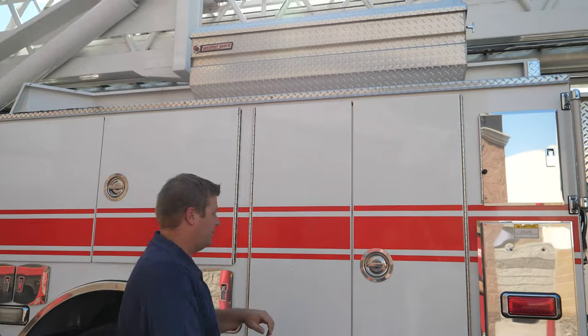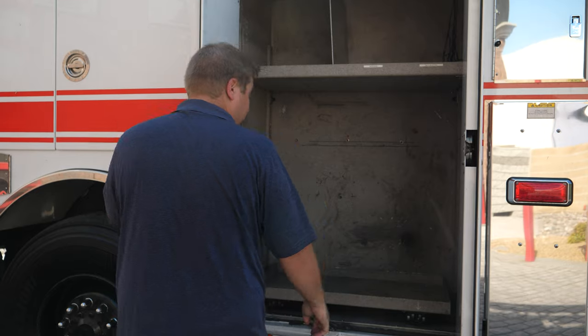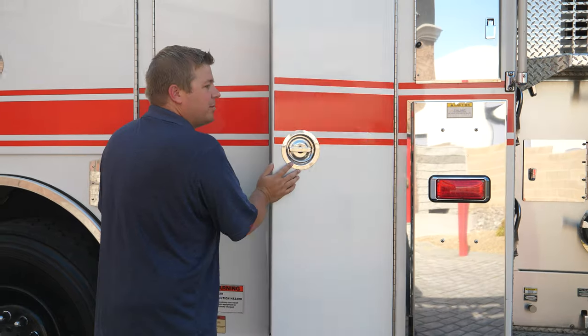Storage up top. And the last compartment on this side has a slide-out with trays below. Plenty of compartmentation on this truck.